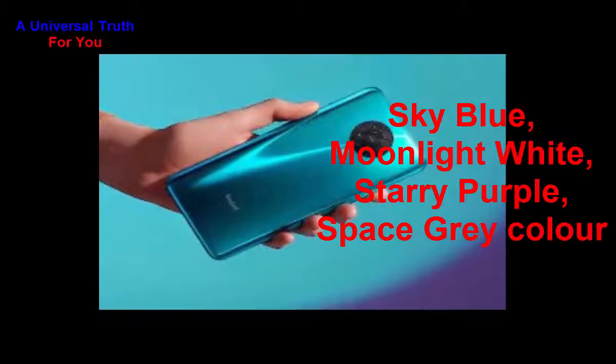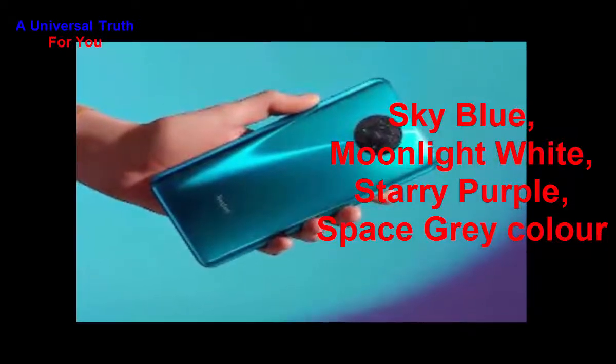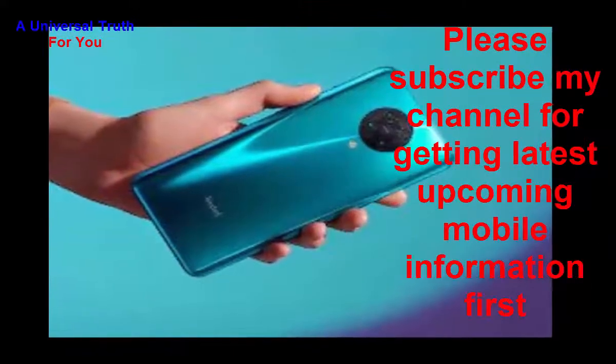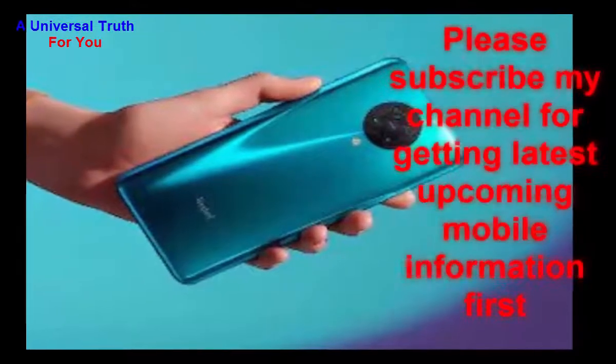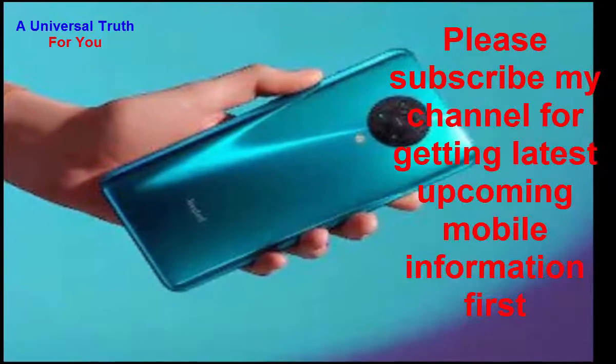The smartphone is expected to be available in Sky Blue, Moonlight White, Starry Purple, and Space Gray colors. That's all about the Xiaomi Redmi K30 Pro. Write your opinion in the comment section. If you enjoyed this video, please like, share, comment, and subscribe to the channel for the latest upcoming mobile information. Thanks for watching!